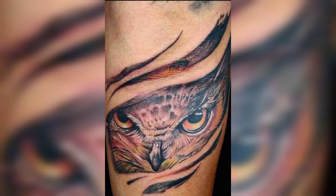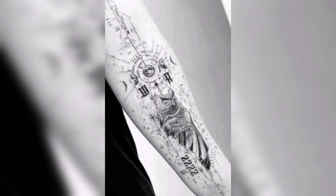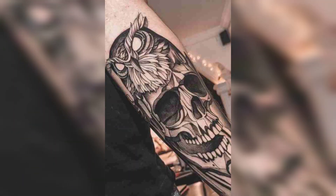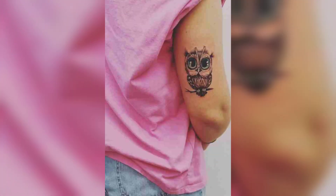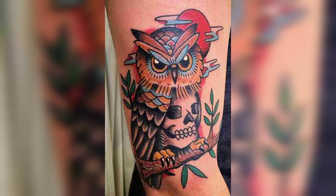If you are thinking of getting an owl tattoo, there are a variety of different designs to choose from, ranging from traditional to modern styles. Some of the most popular designs include realistic owl tattoos. These tattoos are perfect for those who want a detailed, lifelike representation of an owl, with intricate details and shading that make the owl appear almost lifelike, with every feather and eye detail perfectly represented.